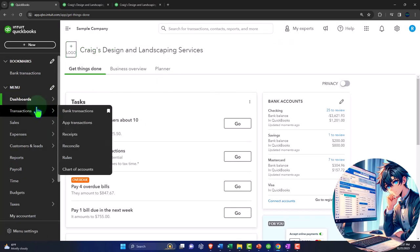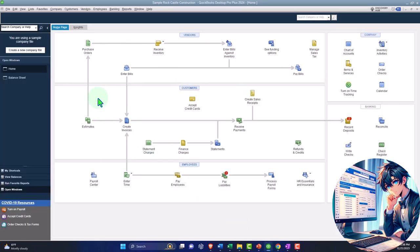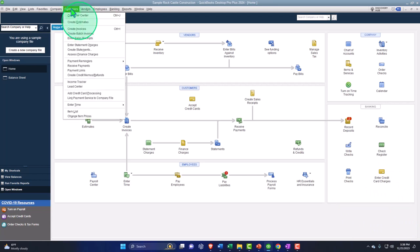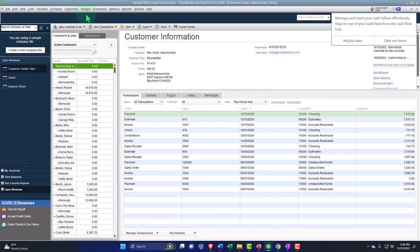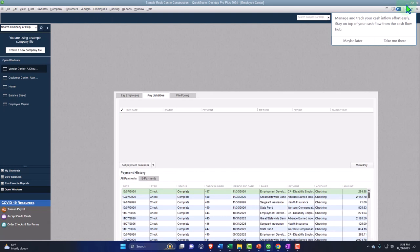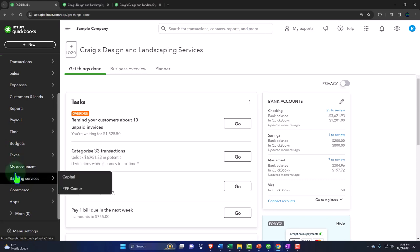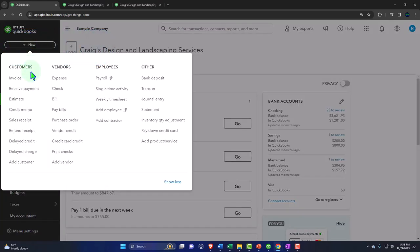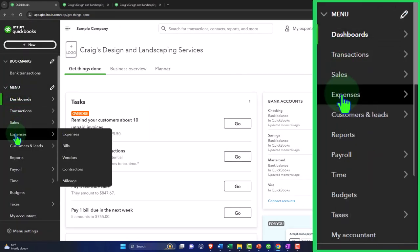On the left-hand side, if you remember the desktop version, we had cycles with centers — the Customer Center, Vendor Center, and Employee Center. We have similar concepts here in the online version. You can group the left-side navigation by cycle: revenue/customer cycle, vendor cycle, employee cycle — each functioning like a center. The Sales center is like the revenue or customer cycle.